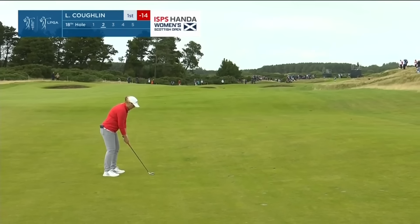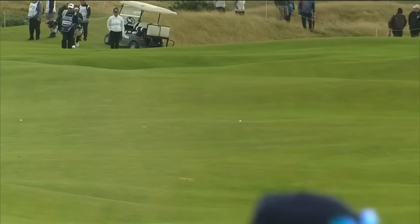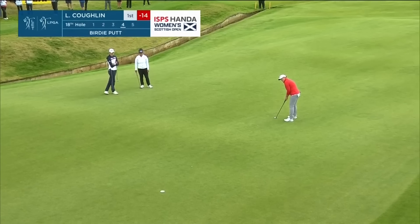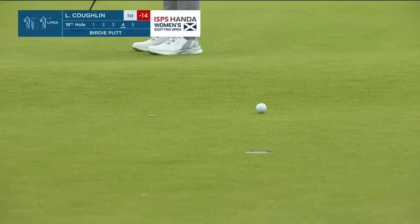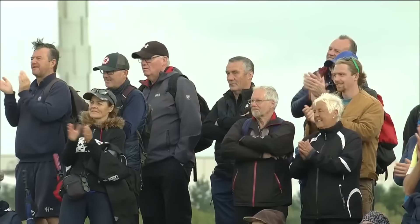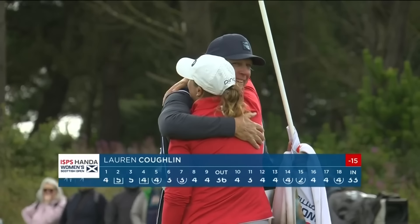No surprise to see Lauren Coughlin laying up. She's got 212 to the front — she is not messing around with that. Just wedging it down there for position, especially because she got up and down from about this yardage yesterday. She's got the wedge in her hand. Winning has become a habit for Lauren Coughlin.